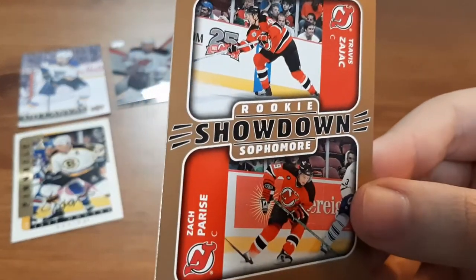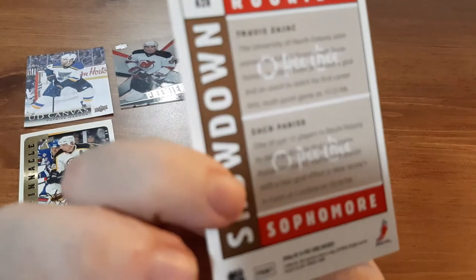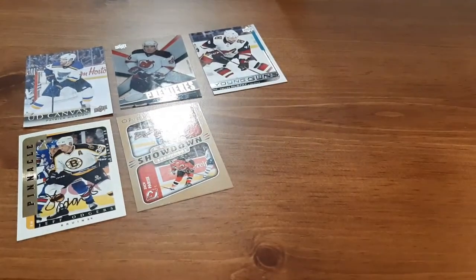Next is a Rookie Showdown for Zach Kassian and Travis Zajac — I butchered the last name but I don't really know the player too much. Not too bad — it's like a dual rookie card.